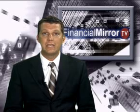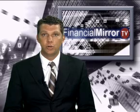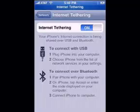Note that tethering will only work with the iPhone 3G and iPhone 3GS, no older models. To enable tethering, go to Settings, then General, then Network, then Internet Tethering, and you're done as soon as you connect your iPhone to the computer.